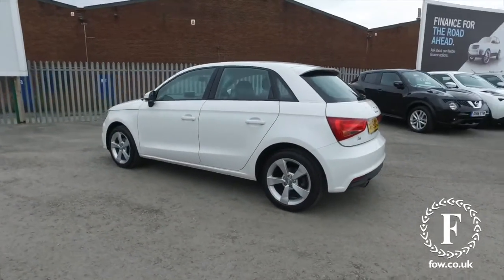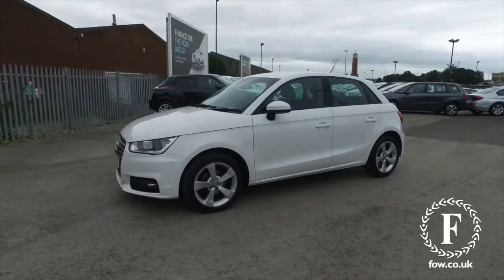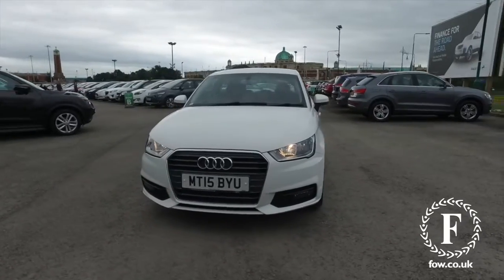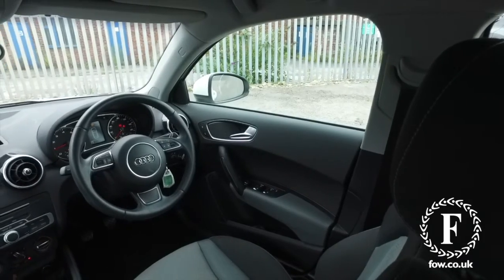Brilliant around town, of course, with its compact dimensions. You can park this with no problem, but it's also at home on a motorway run, and economy is excellent, about 67 mpg combined.